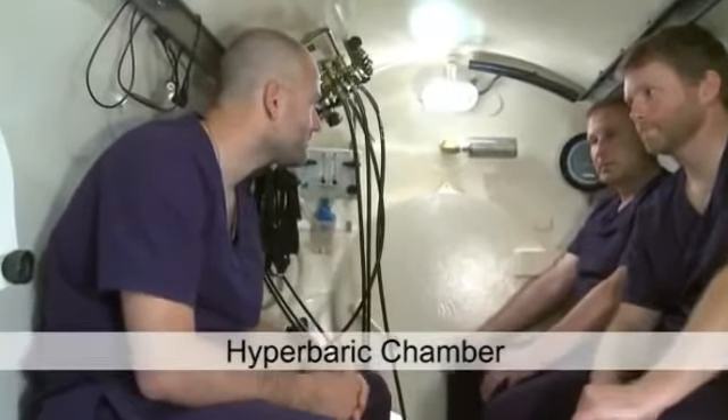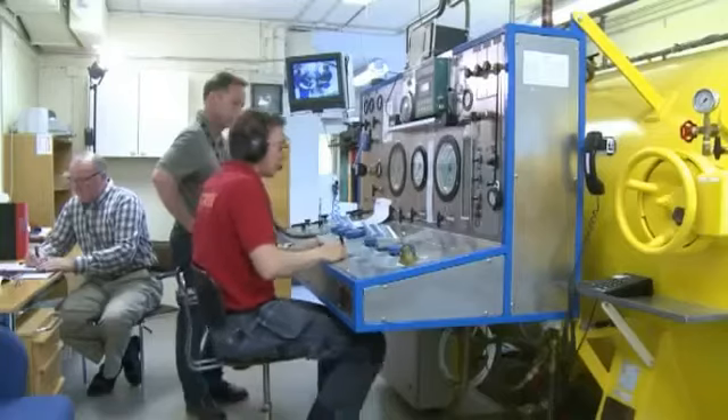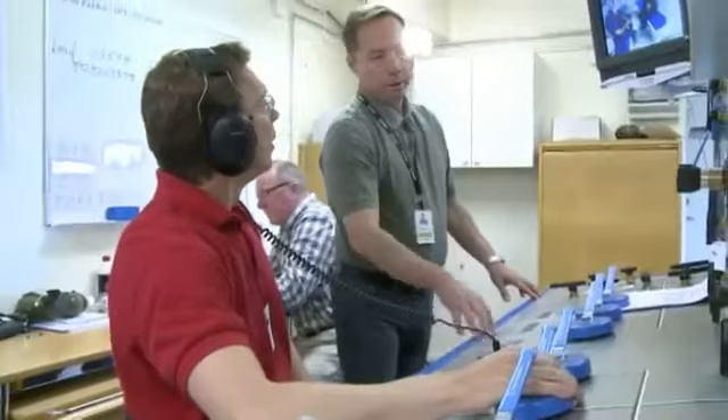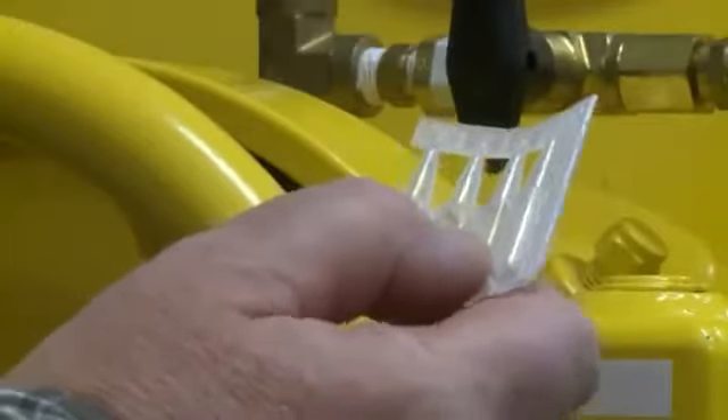There is also a hyperbaric chamber mainly used by divers. The chamber can be used for re- and decompression after diving accidents and in HBO treatment. All activities are monitored by accurate equipment and experienced medical personnel.